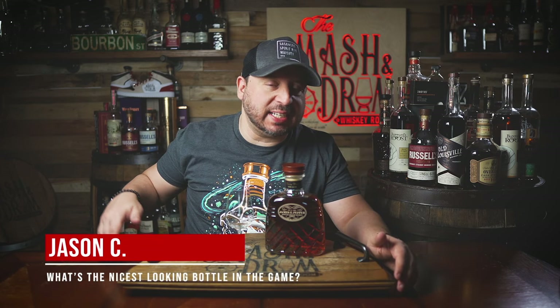What's up folks, I'm Jason C and welcome back to the Mashing Drum. Like, subscribe, and help me hit 100,000 subs in 2024. Thanks again for all the support. Now before we dive into a little bit of history about James E. Pepper, let's hear from today's sponsor.